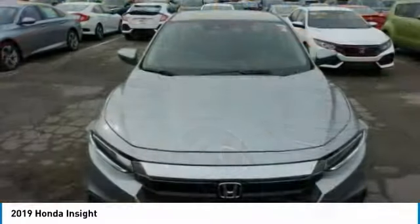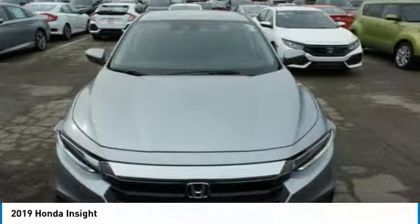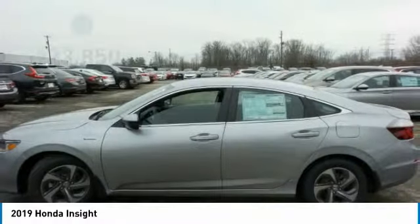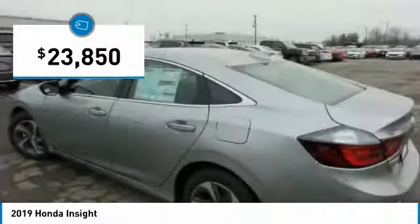40 miles per gallon, smooth ride, performance, exterior, interior — the Honda Insight has it all and is priced below $25,000.